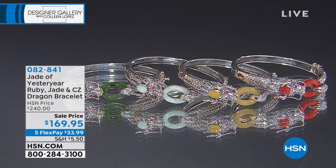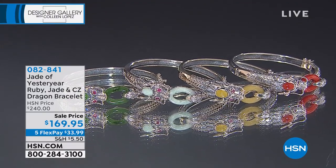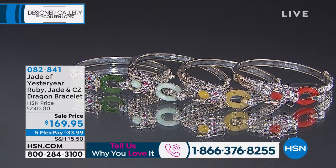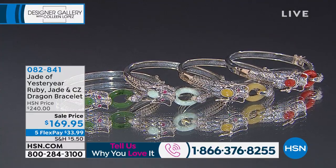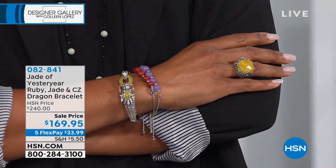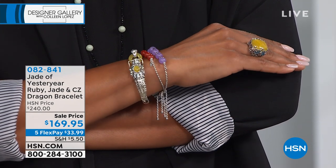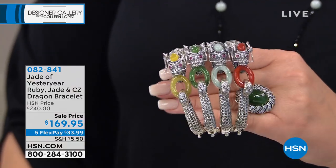Coming up now — the famous dragon bracelet. If you feel like chatting with Stella and me, we would love to say hi: 1-866-376-8255. Call us or stay on the phone as you order. Stella would especially love to hear from people who write to her on Facebook. She feels like they're her jade friends but has never gotten to see them or hear their voices. She also invites viewers to follow Jade of Yesteryear on Facebook. It's a very special connection — if you forget a story, she'll tell it again because you're her jade friend now.